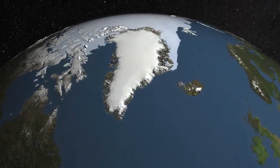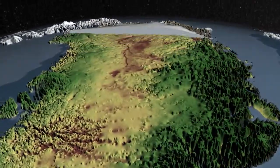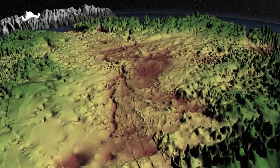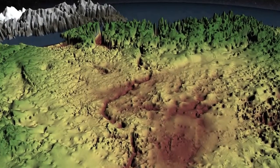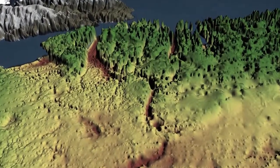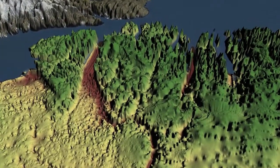In the distant past, the center of the island may have been drained by a giant canyon, recently discovered. Scientists found that it's 550 kilometers long and up to 800 meters deep. It leads from Greenland's interior to one of today's most volatile glaciers.